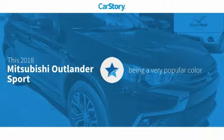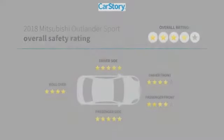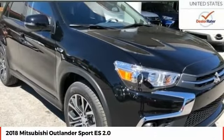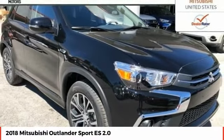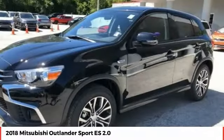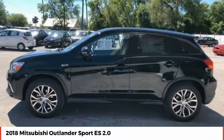Car story research indicates this vehicle as being a very popular color with these ratings. Stop by and take a look at the 2018 Outlander Sport. The all-new Outlander Sport features a fuel-efficient engine paired to either a five-speed manual or a continuously variable transmission, and comfortable accommodations for five.